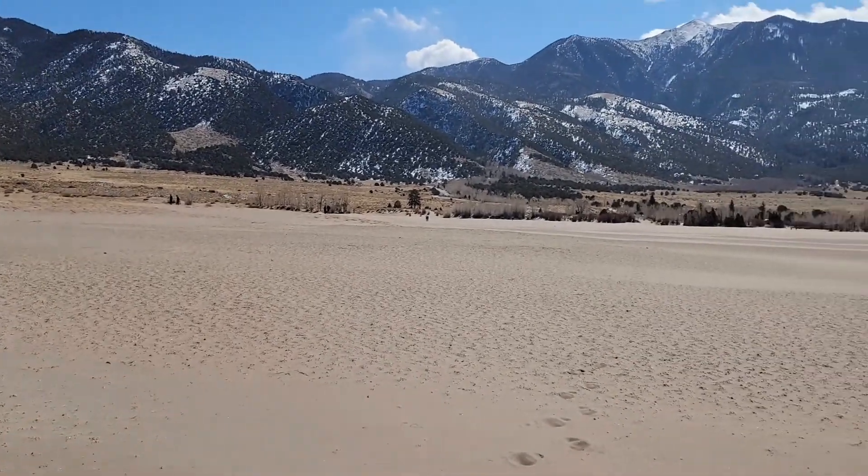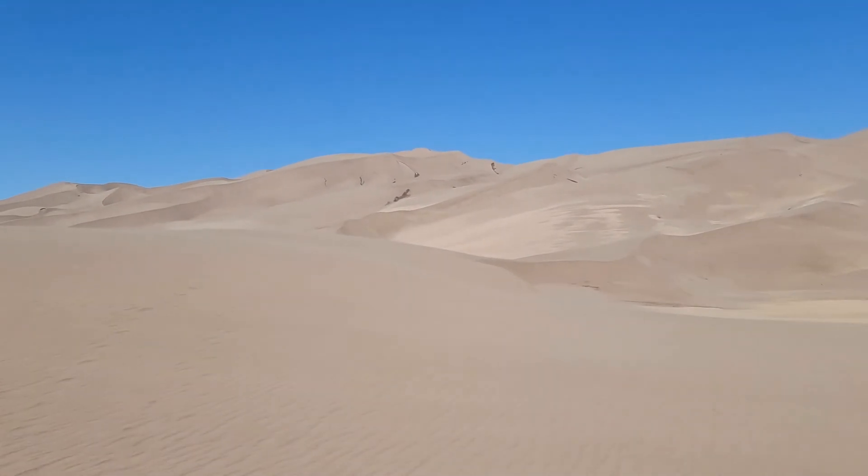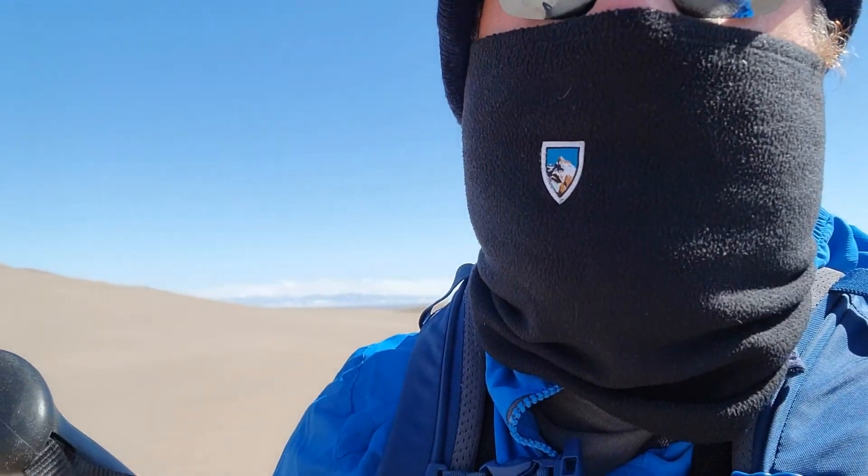So that was the easy part — about 300 yards through flat sand that I can show you right there. But now comes the really hard part. Footing is tough in the sand, plus there's sand blowing, so it's smacking me in the face, which is kind of annoying. But I'm going to go see how far I can get.